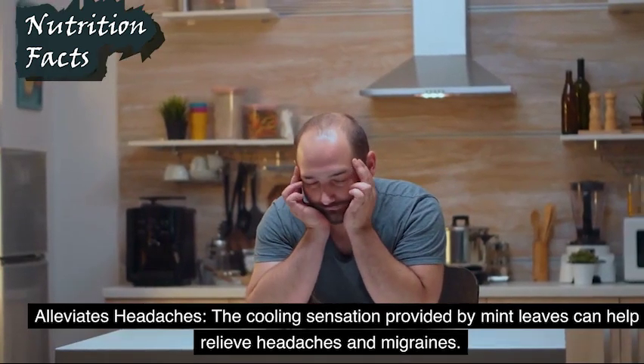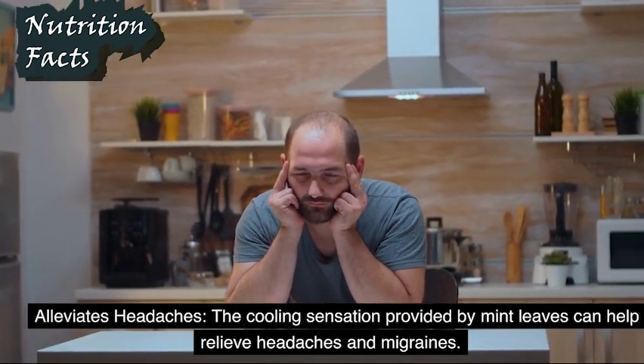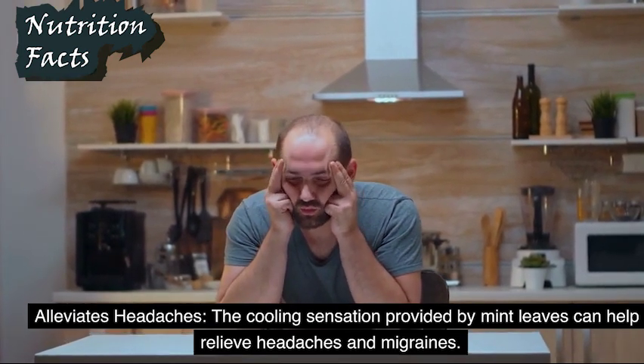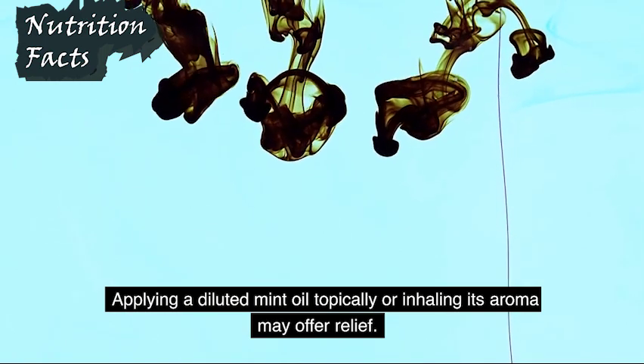Alleviates Headaches: The cooling sensation provided by mint leaves can help relieve headaches and migraines. Applying a diluted mint oil topically or inhaling its aroma may offer relief.